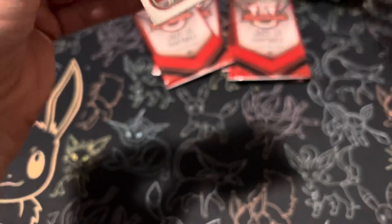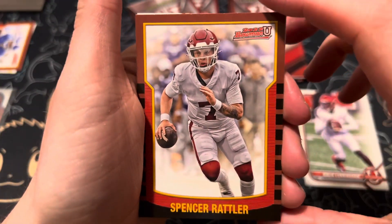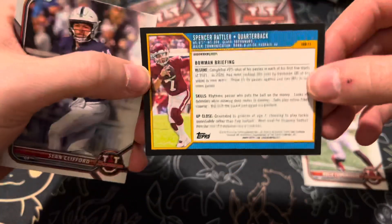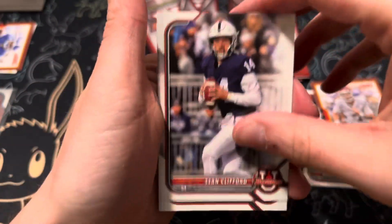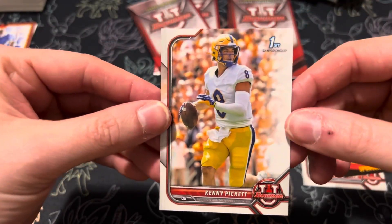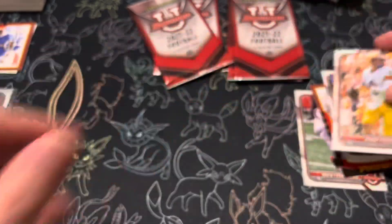Last two packs here, looks like we're down to about six or so. Malik Cunningham, Spencer Rattler — I guess that's a throwback one. Shawton Clifford. And speaking of the double, there he is — Kenny Pickett! That's the one you want. Could have been a Chrome, but I'll take it.